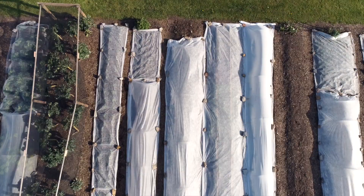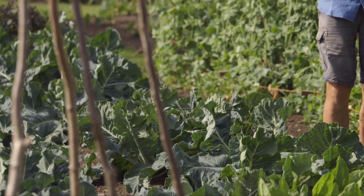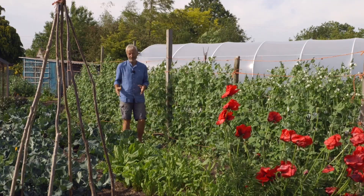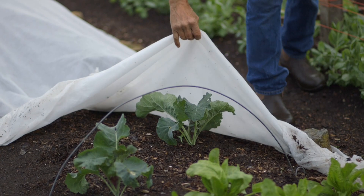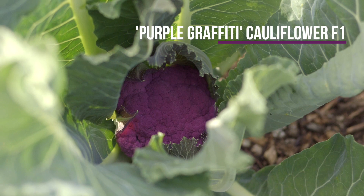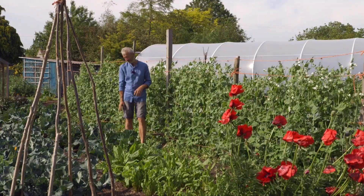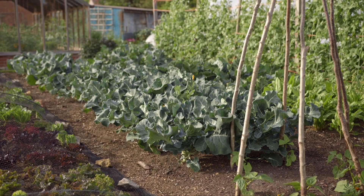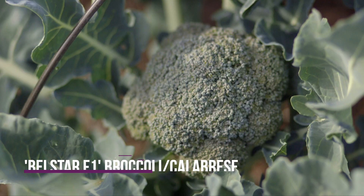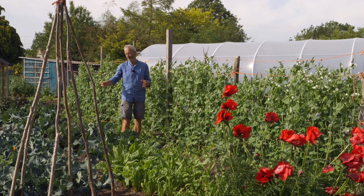These cauliflowers had fleece on slightly longer than the other plants — longer than I normally would. It was on the last time we were here in the middle of May. As a result of that extra warmth through the cover, there is a cauliflower up there — a beautiful first purple curd developing. It's the purple graffiti variety. So that's a harvest to look forward to from around the 20th of June through to early July. And the broccoli too — that's the spring-planted broccoli, sown February, transplanted March, with fleece over to help it get going. It survived all those frosts.